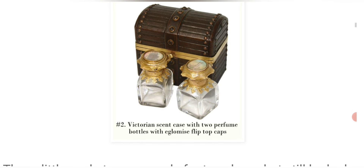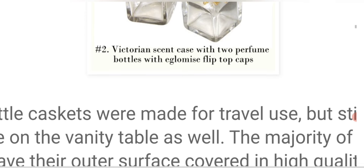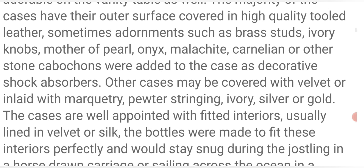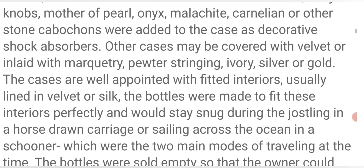Here are some examples. This Victorian scent case has two perfume bottles with aglomisé flip-top caps. The little caskets were made for travel use, but still looked adorable on the vanity table as well. The majority of the cases had their outer surface covered in high-quality tooled leather. Sometimes adornments such as brass studs, ivory knobs, mother-of-pearl, onyx, malachite, cornelian, or other stone cabochons were added as decorative shock absorbers. Other cases may be covered with velvet or inlaid with marquetry, pewter stringing, ivory, silver, or gold.